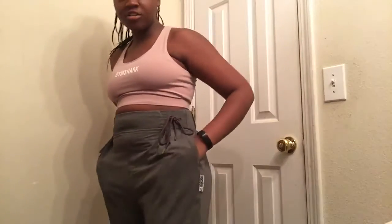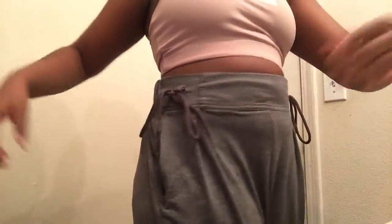I think they're called the Slouch Cinched Joggers. These are in a size medium and they're still pretty baggy, so if I were to buy these again I'd probably size down. They have these little side details — kind of decorative — but they're still cute.